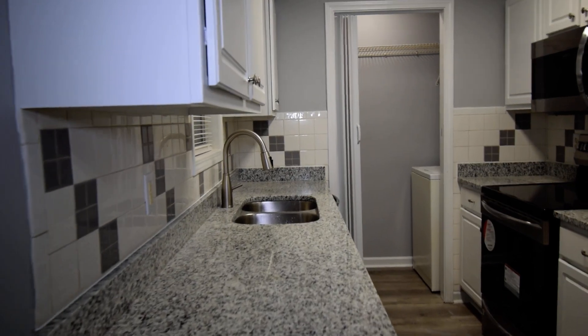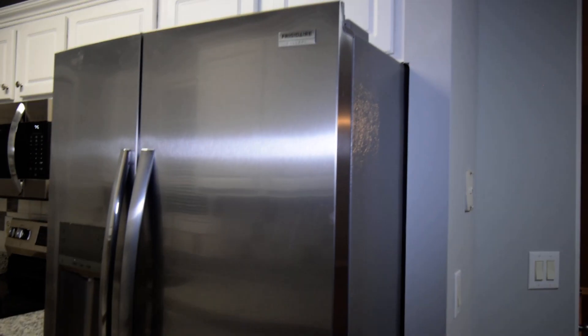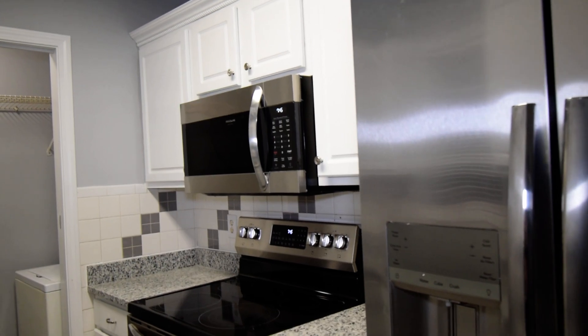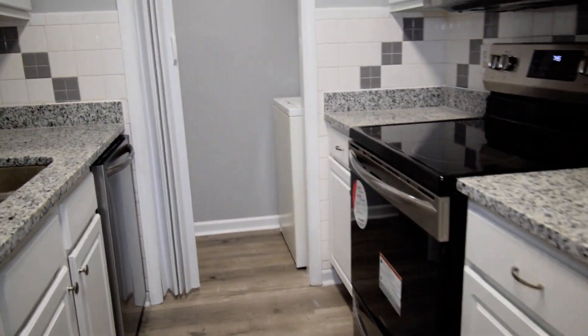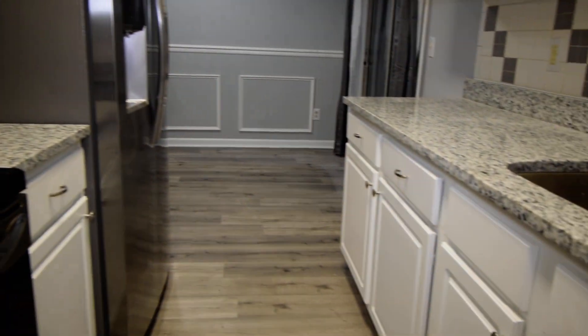We have granite countertops and brand new stainless appliances — these are your high-end gallery series Brigadier appliances; you can see the stickers are still on them. Brand new faucets, brand new sinks, and a gorgeous backsplash. Coming over into the laundry at the end of the kitchen with nice shelving already in place.